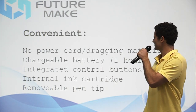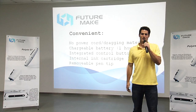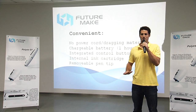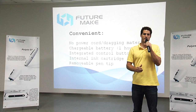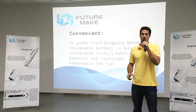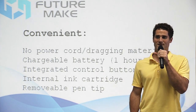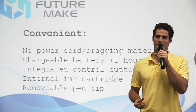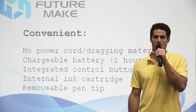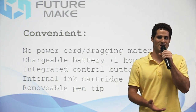First, let's talk about some of the aspects of Poly S that make it convenient to use. There's no power cord and no material dragging out the back of the pen — it's completely wireless. This means that while you're drawing, you don't have to worry about the cord getting in the way of your designs or pulling the pen out of your hand. Another convenience is that because it has a battery inside the pen, the Poly S is easily chargeable using the USB port. A single charge can last upwards of an hour, which should provide plenty of time for whatever design you're currently working on.